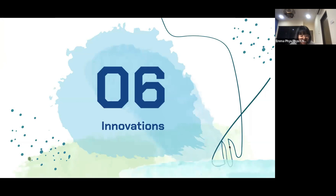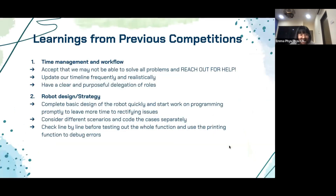Next, we will share more about the innovative steps we took in this competition. Having previously participated, I knew that time management and workflow are crucial. As such, we reached out for assistance when needed, updated our timeline frequently and realistically, and had a clear delegation of roles to leverage our strengths while still supporting one another. For the robot design, we completed the basic design within two weeks to start work on programming early. We also considered different scenarios and coded cases separately, using the print function to debug errors in the code.